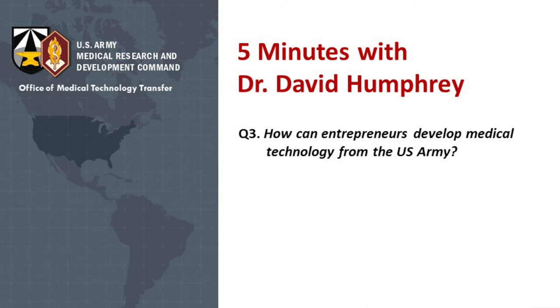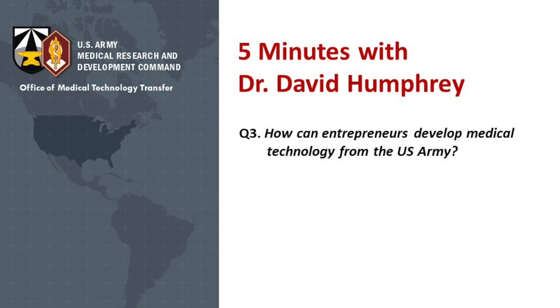We can assist in different phases of development, from the research and development stage to test and evaluation. There's even the potential for additional funding from the Army or the government if these are important projects to the military. The technologies are significantly de-risked, so you can seek a license from us or one of the other agreements discussed. We really want to work with you, so please reach out to us and look at our website to see some of the available technologies.